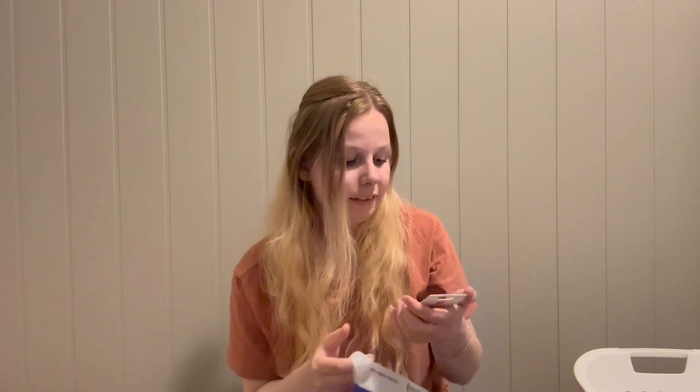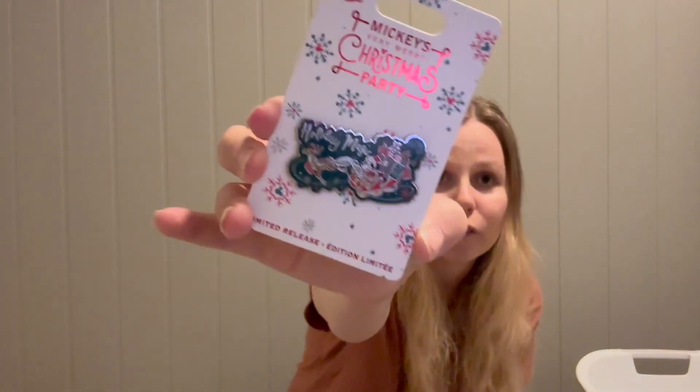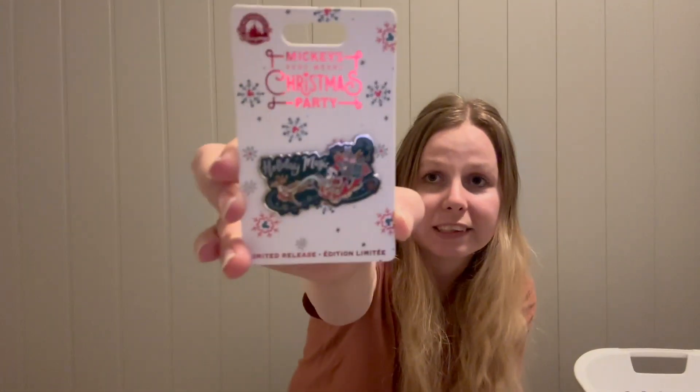This next pin is from Mickey's Very Merry Christmas Party — it's very cute. It has Mickey on a sleigh with a reindeer flying with Christmas presents, and it says 'The Holiday Magic.'